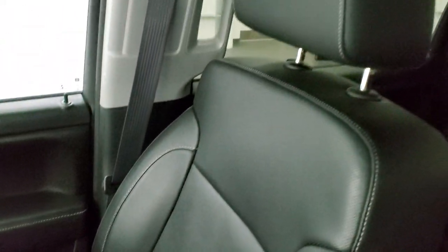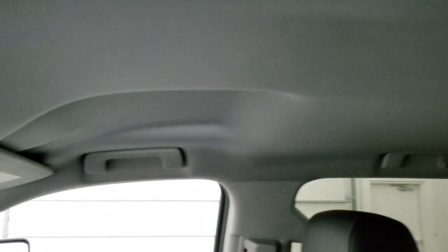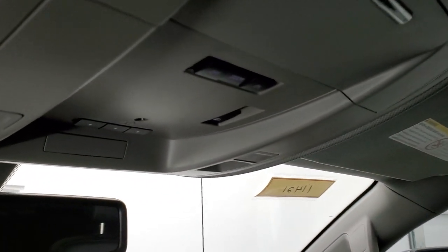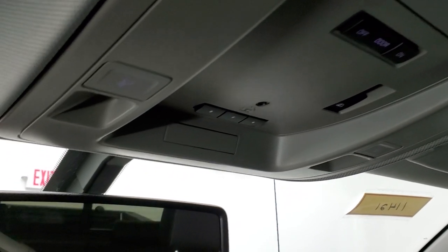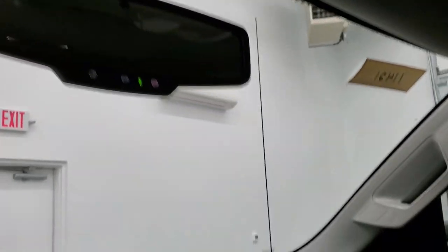The floor mats and seats are in excellent shape. We do have a set of Husky all-weather floor mats inside this truck. The headliner is in great shape. You do get map lights, power sliding rear window controls, and your HomeLink buttons for any garage door, security systems, and lighting systems you may have. There are also OnStar and SOS buttons in the rear of the mirror.